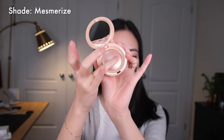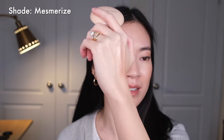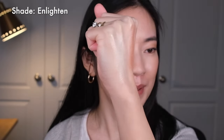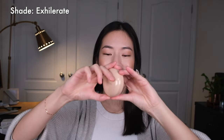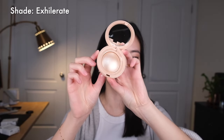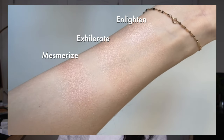When I start to place my finger along the product, it is a very very fine powder. So here is one layer of Mesmerize on the back of my hand. This is Enlighten, which is a cool champagne — you can see there's definitely more of a silvery, cool-toned highlight. And the third shade I got is called Exhilarate, which is a champagne gold. Wow, this is really really pretty.